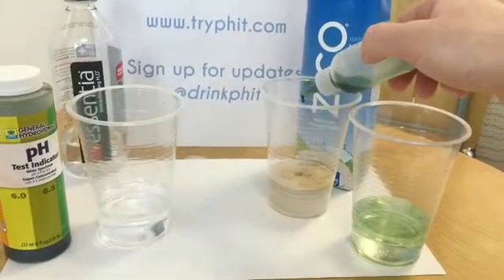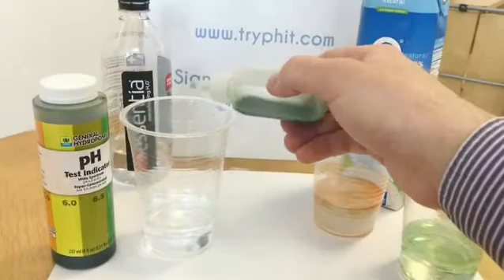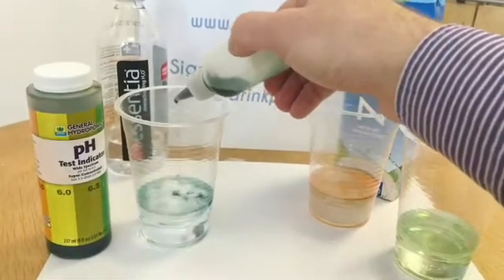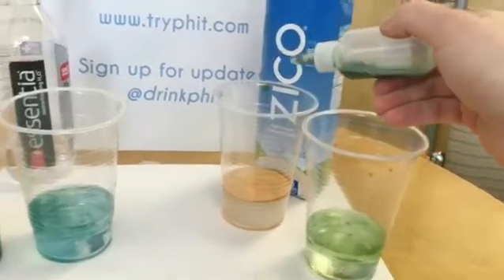Oh my goodness, look how acidic that coconut water is. Alright, let's head over to Essentia. It should be 9.5, but the pH tester only goes to 8.5, so I'm just going to add in a little bit more of the pH tester to increase the color.